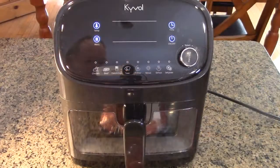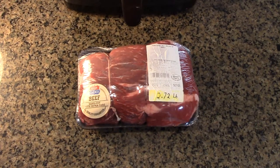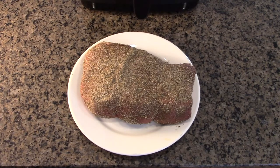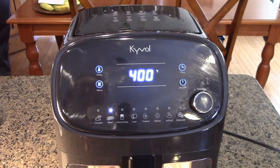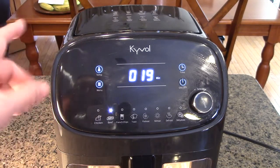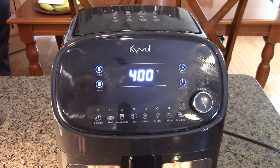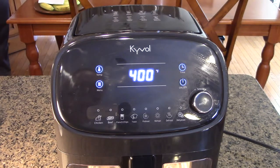Now we're going to demonstrate how to cook a roast — this is a pretty big roast at 2.72 pounds. Here's the seasoned roast, all spiced up, going into the Kyvol unit. I used the beef setting. It's been cooking and is almost finished — we're going to let it complete the cycle. It's got only one minute left; we'll let it finish and you'll hear the alarm when it finishes.